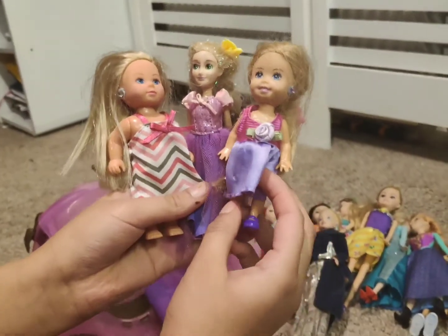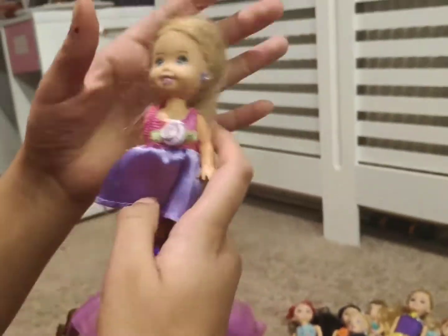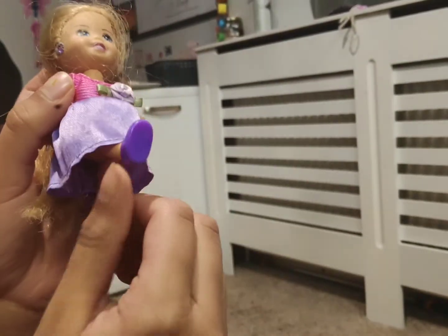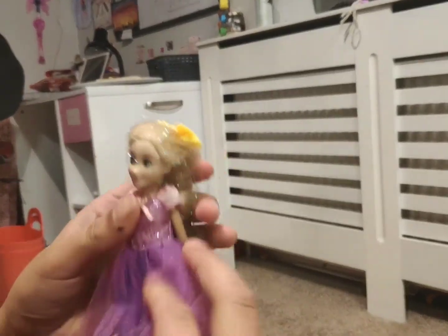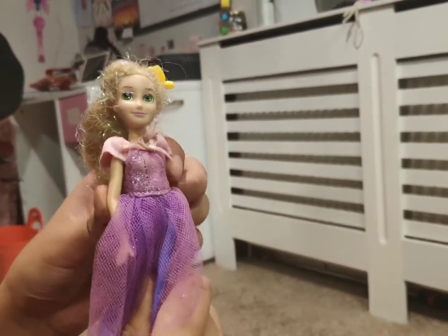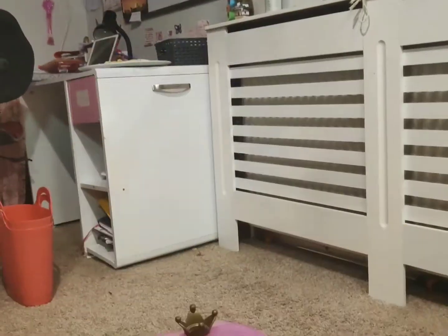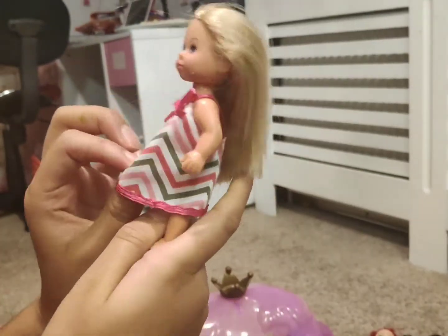Last but not least we have these children dolls. This doll with a pink top and white skirt with purple shoes. Rapunzel. And this other baby doll with a dress on with a striped pattern.